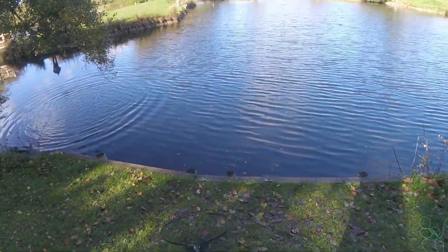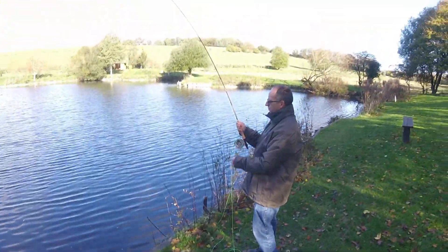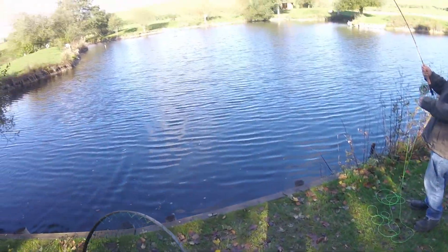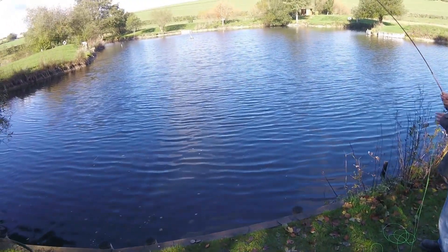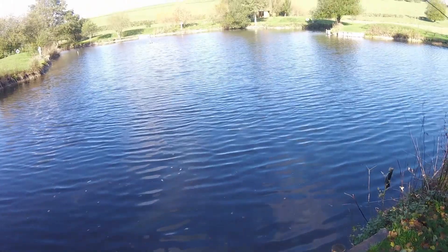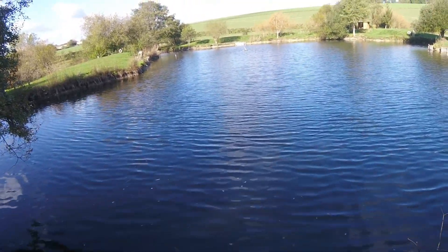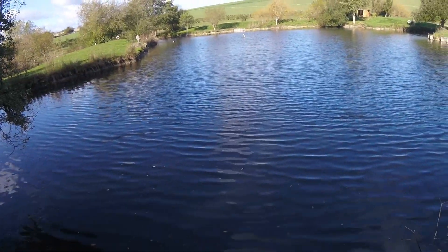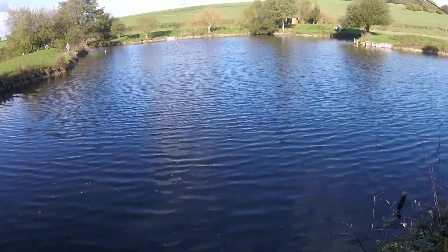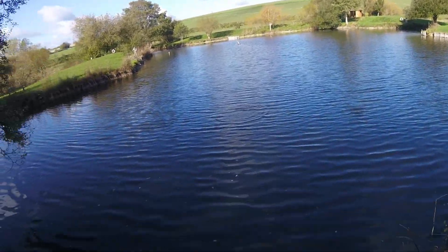Kev's number three fish. Definitely a cup of tea and a bacon roll time, Kev. So if it wants to pull, let it pull - enjoy it. Keep your rod in the air, because that's like a big spring, your rod. Takes the shock out of it. But always keep a bit of pressure on.